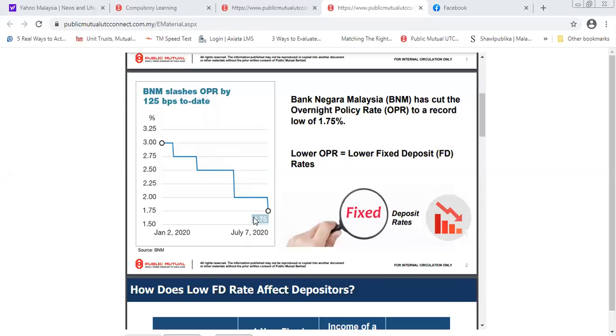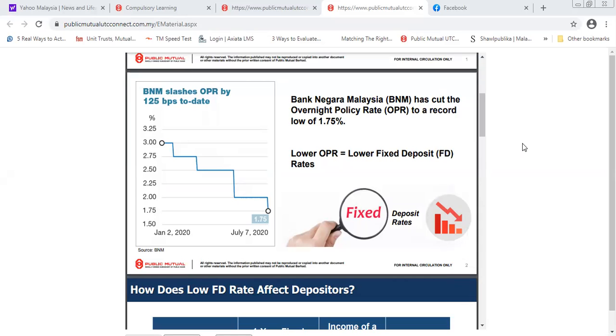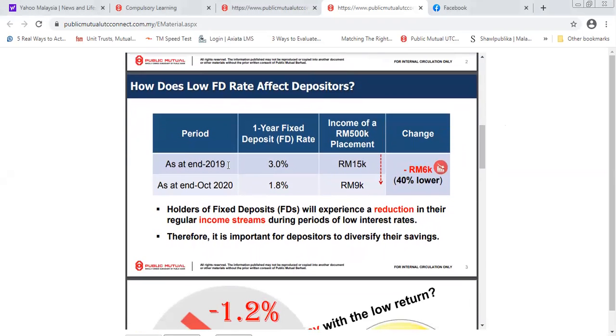In July 7, 2020, BNM actually reduced the OPR rate to a record low of 1.75%. What does this mean to you? Your fixed deposit — the money you're keeping in your fixed deposit — has tremendously lost its revenue. At end of 2019, you could get your FD rate at three percent. Currently now it's only 1.8 percent, and if you check right now it's like 1.2 percent — very minimal, which is 40 percent lower than what you got in 2019.